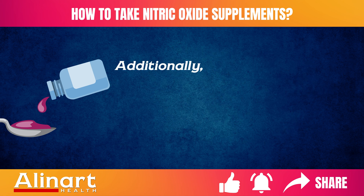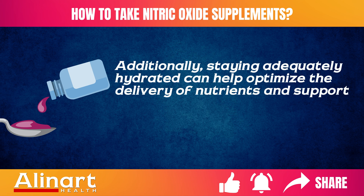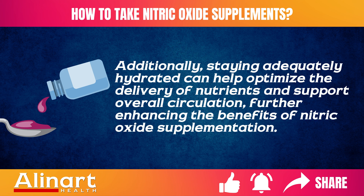Additionally, staying adequately hydrated can help optimize the delivery of nutrients and support overall circulation, further enhancing the benefits of nitric oxide supplementation.